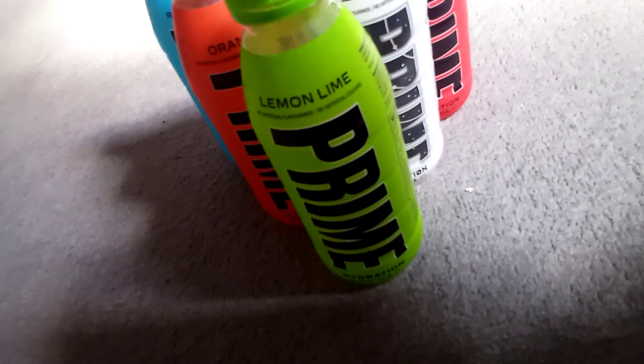Hi guys, welcome back! It's ChesterCode here and it's Connor McAvoy. We're gonna be reviewing Prime bottles — I got a new one since the last one, orange. We'll also rate them on a scale of 1 to 10, with red coming last.